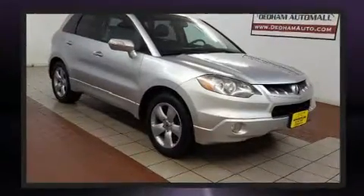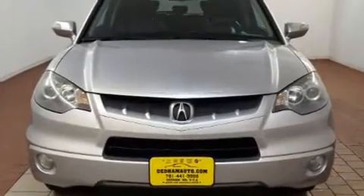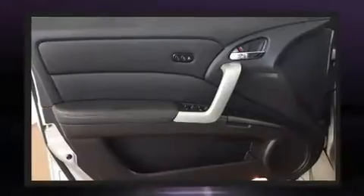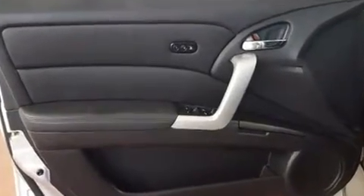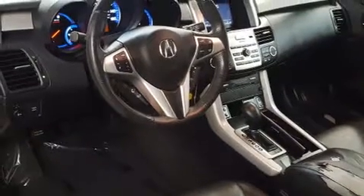Acura infused the interior with top-shelf amenities such as speed-sensitive wipers, an automatic dimming rear-view mirror, heated door mirrors, and leather upholstery. For drivers who enjoy the natural environment, a power moonroof allows an infusion of fresh air.